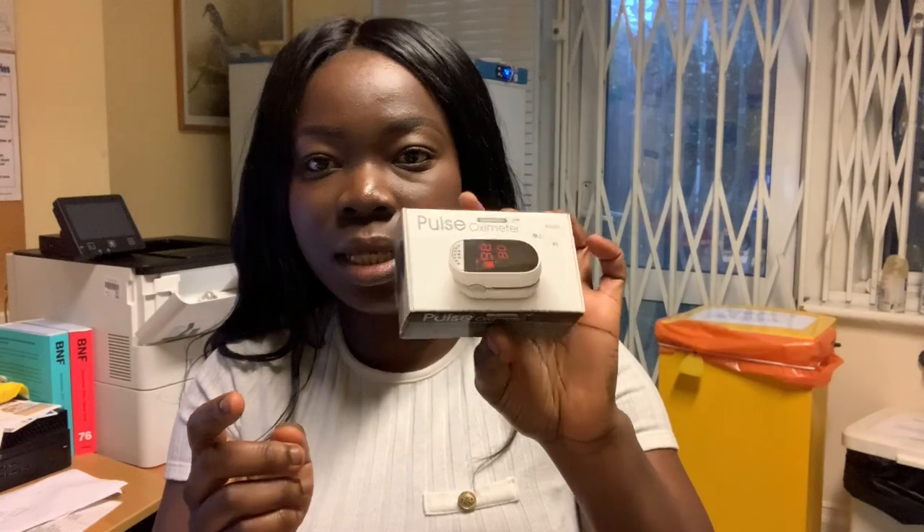This is the pulse oximeter. What this does is it checks the oxygen level in the bloodstream. You basically put your finger inside of it and leave it on for a while and it checks the oxygen. It's important for patients who have lung conditions or who are presenting with symptoms such as a cough or breathlessness.